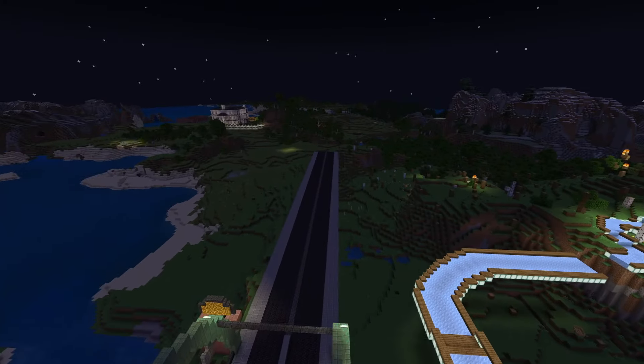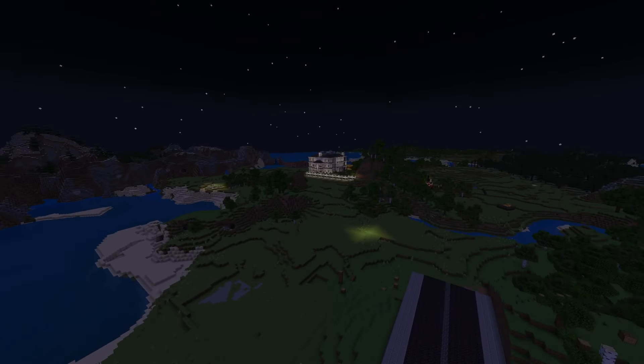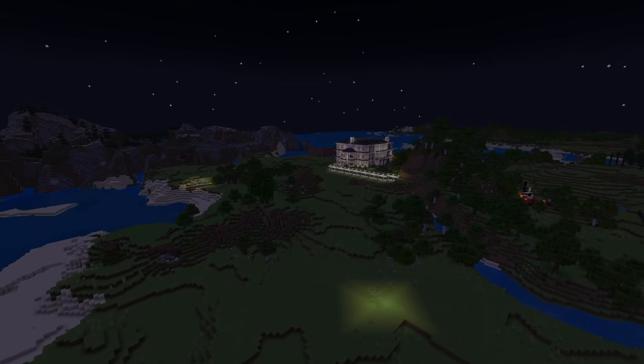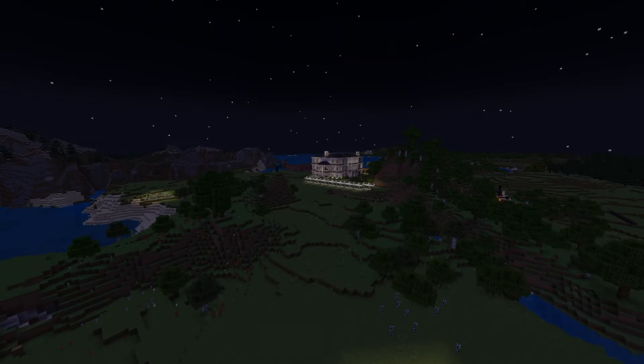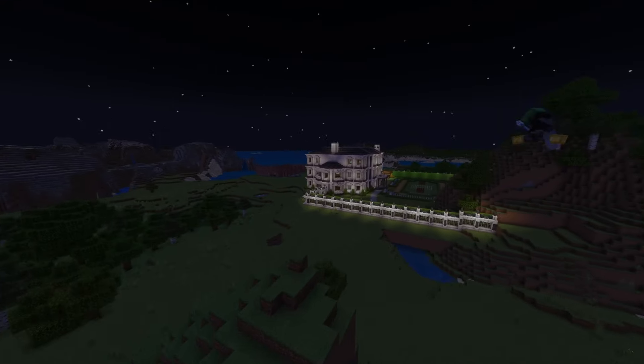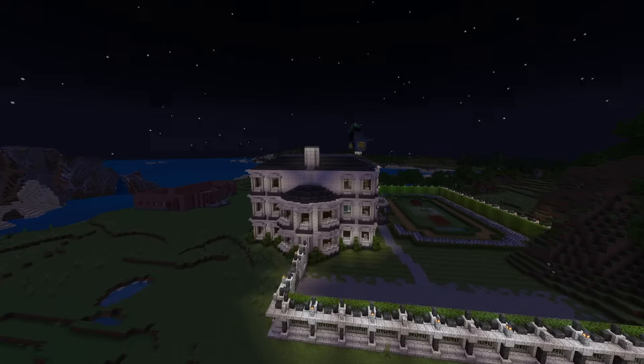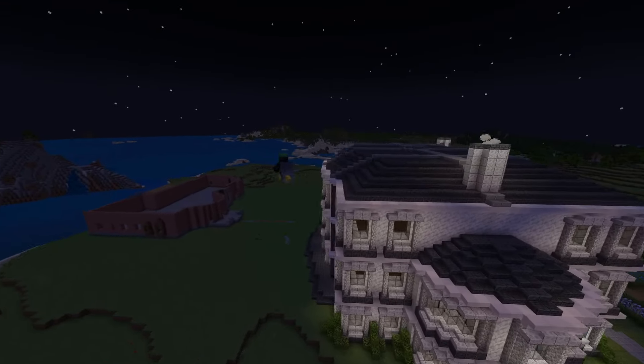He's been working on the Gotham Heights district, which is where all the rich people have their nice mansions — and eventually probably where the university is too. He fully made this one mansion and he's starting the next one.